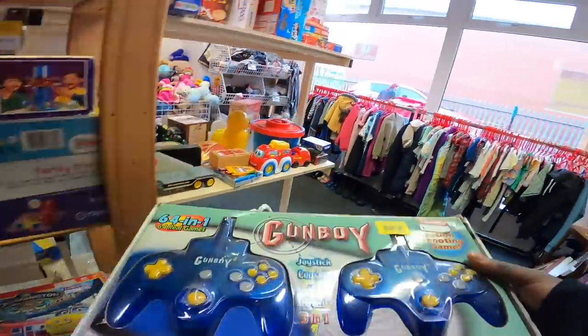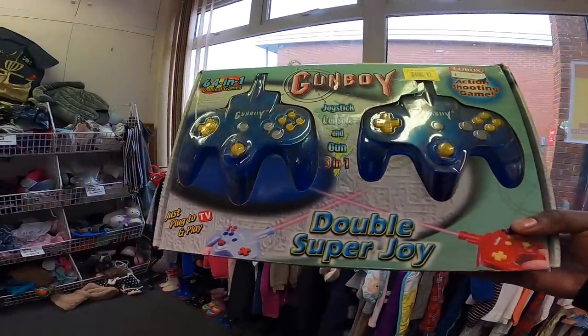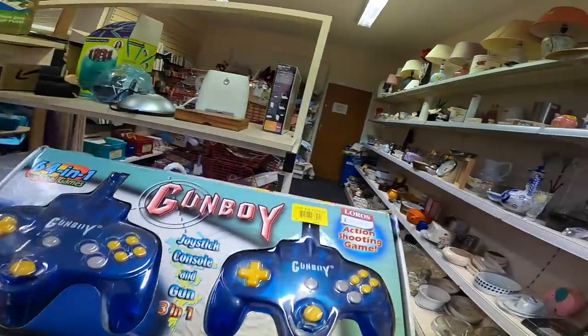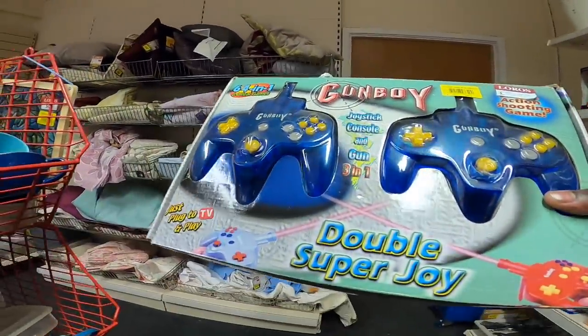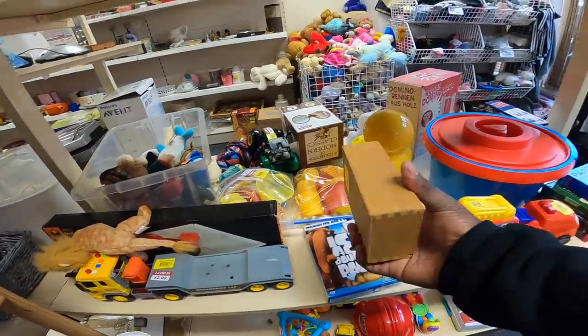I did see this though - this is quite interesting, this is a Nerf gun. I might give this a go, I don't normally do this kind of stuff but it's all boxed up and seems to be in like a reasonable condition. I'll give it a go, see what happens - obviously if it's a dud it's a dud, but I'm always trying to broaden my horizons.